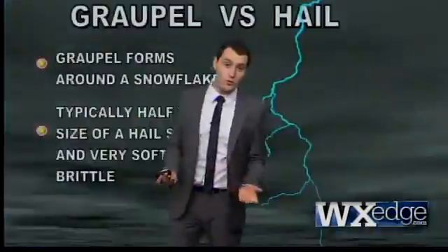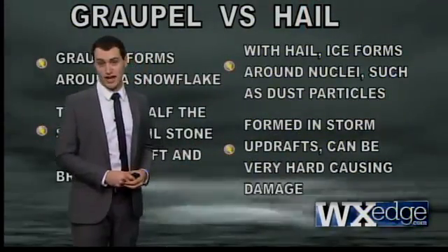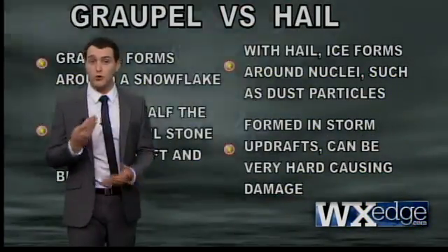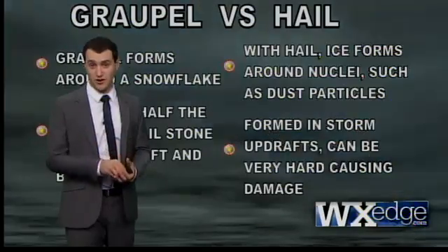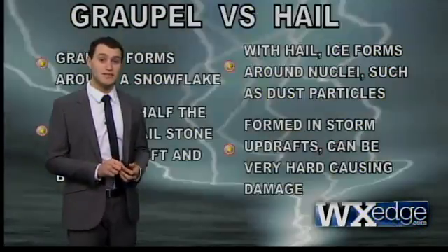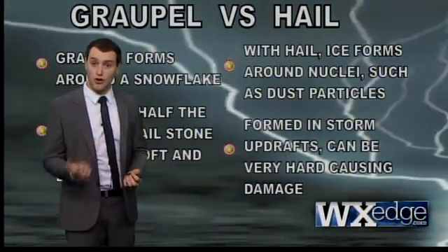Now, we're going to fast forward to a warmer, more severe situation. Hail is essentially ice that forms around a nuclei, usually a particle of dust. It grows in an updraft from a severe storm that continues to grow more and more. This stuff is really, really hard — so hard, in fact, that the National Weather Service estimates that it costs a billion dollars every single year in damages to cars, windows, and other items.